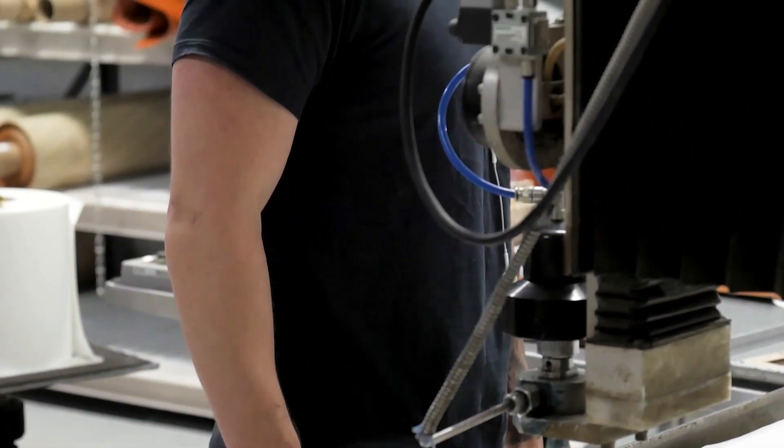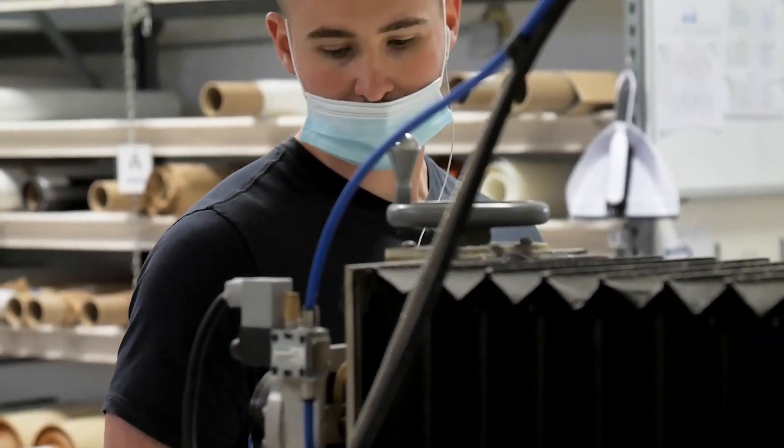Stockwell Elastomerics is proud to be supporting Ventec's production build to battle the COVID-19 pandemic.